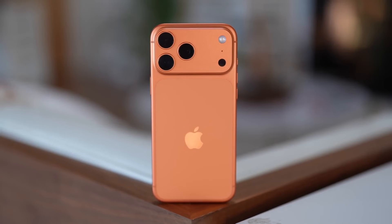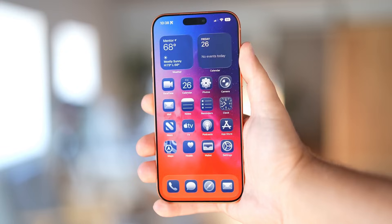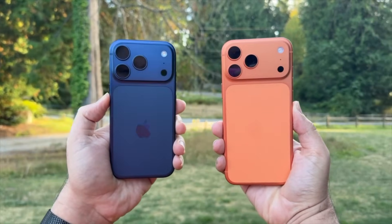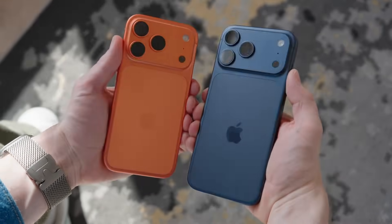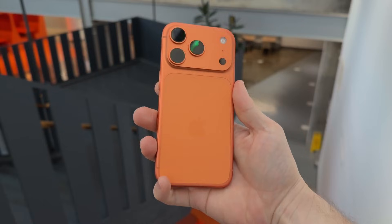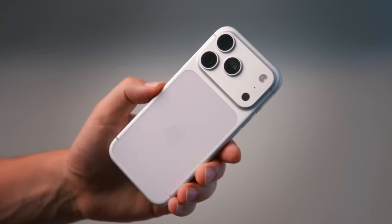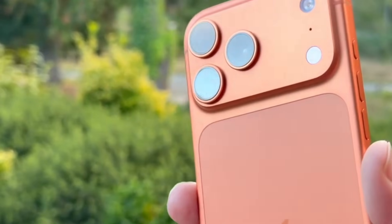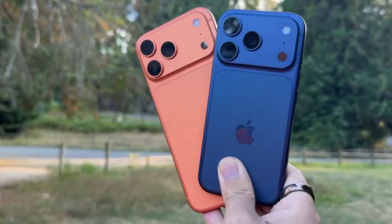Hey, what's up guys? Welcome back, Sam here — like, share and subscribe for more! You won't believe the surprises Apple might be hiding with the iPhone 18 Pro and 18 Pro Max. From mysterious new colors to tech upgrades that could completely change how we use our phones, this is shaping up to be one of the most intriguing releases yet. By the end of this video, you might start questioning everything you thought you knew about your current iPhone. Let's dive in.